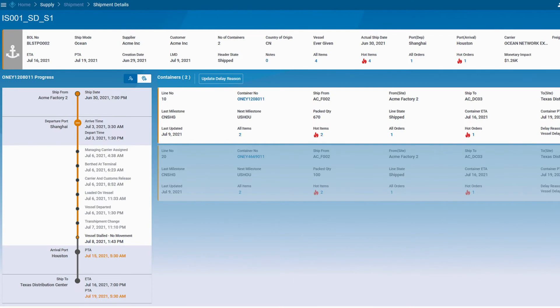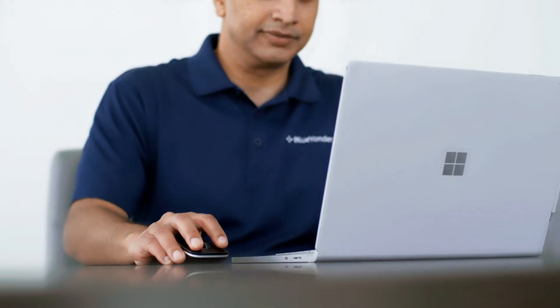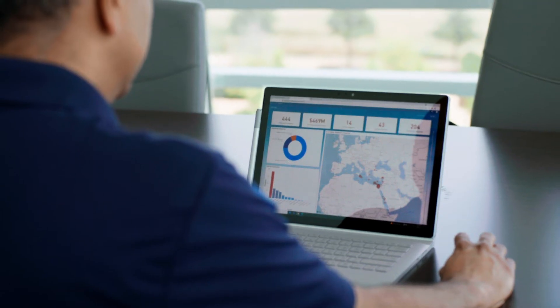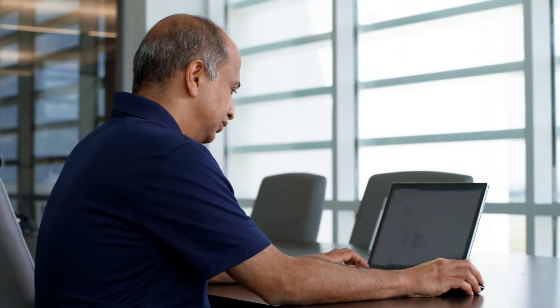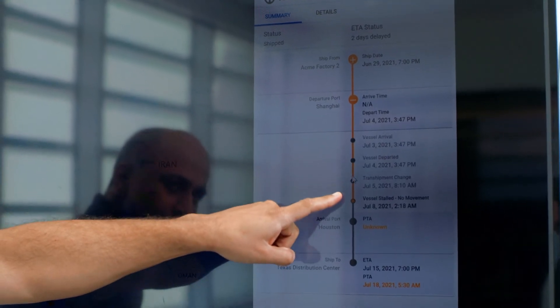Control Tower is natively built on Azure, with pretty much all the structural components from ingestion to compute to storage to analytics. We use Azure Event Hub to do our event processing and Azure Data Lake for storage. We want to be the engine that's actually powering and helping these customers build autonomous supply chains in the future.